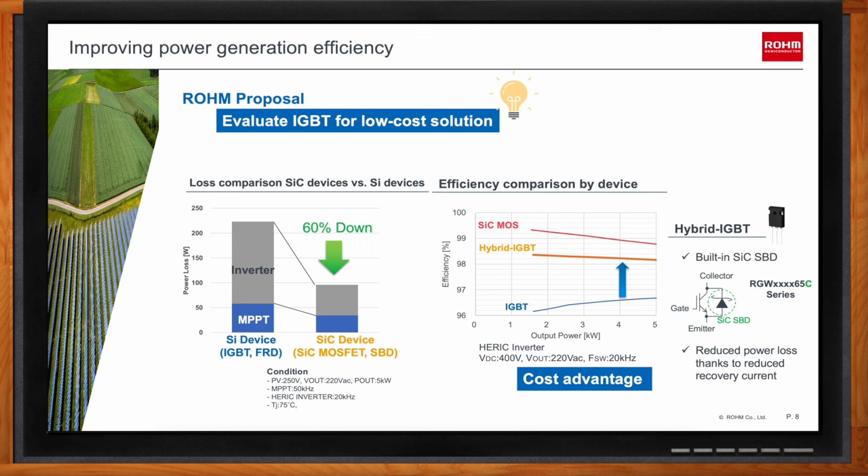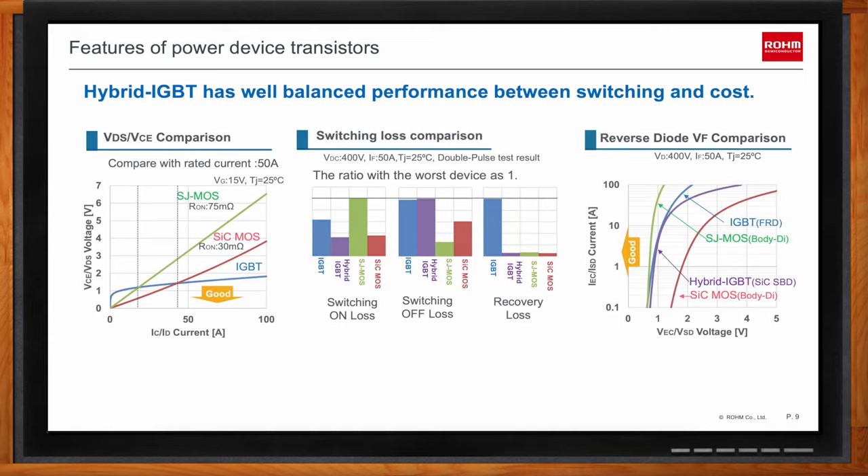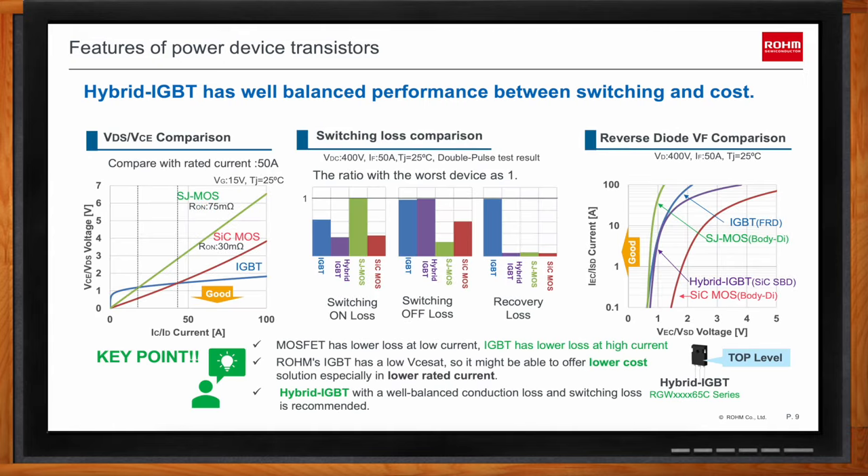Most engineers are concerned about the trade-off between performance and cost. The three bar graphs in the center show a comparison of switching-on loss, switching-off loss, and reverse recovery loss. The hybrid IGBT in purple has the highest switching-off loss, but very low losses comparable to SiC MOSFETs in switching-on and reverse recovery losses. Rohm's hybrid IGBT could be a great solution for engineers navigating performance versus cost trade-offs.